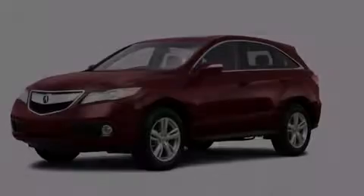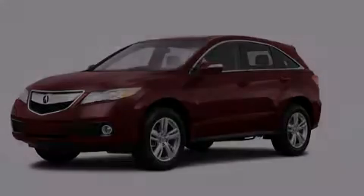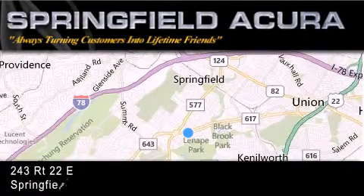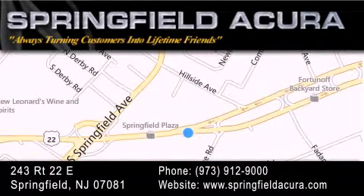Contact us today and schedule your opportunity to see this automobile in person. Springfield Acura is located at 243 Route 22 East in Springfield. As we turn customers into lifetime friends, our goal is to continue to strive in exceeding your expectations to ensure that you'll return for future visits.